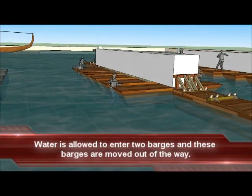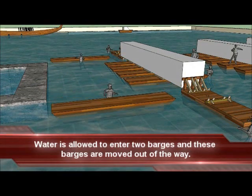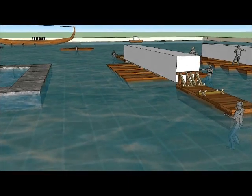With the additional buoyancy provided by barges on each end of the stone, two barges are now lowered by allowing water to enter them, and those two barges are moved out of the way.